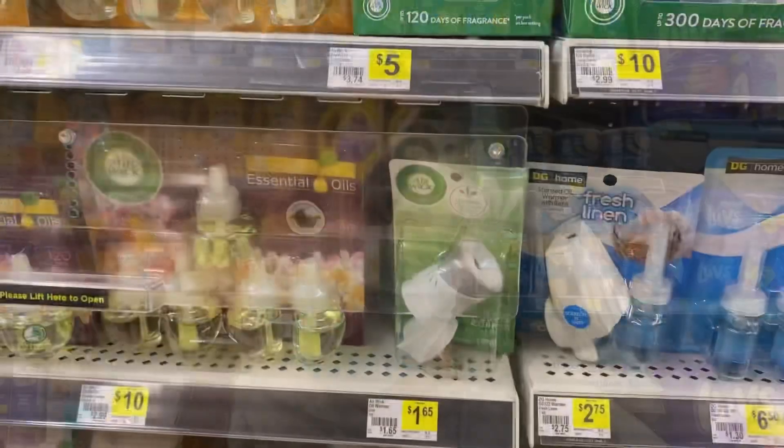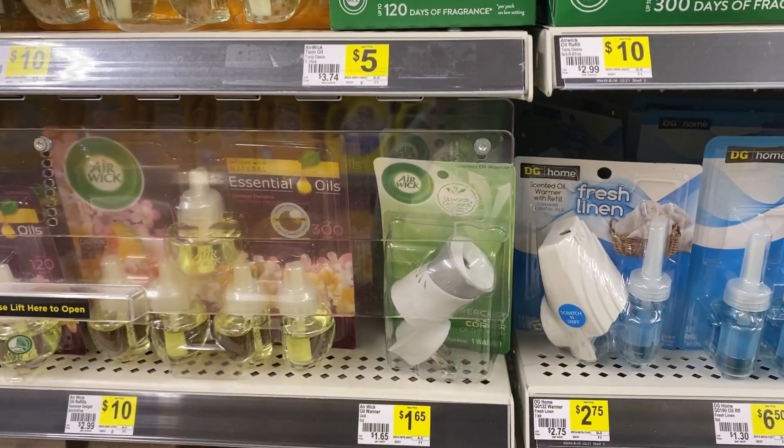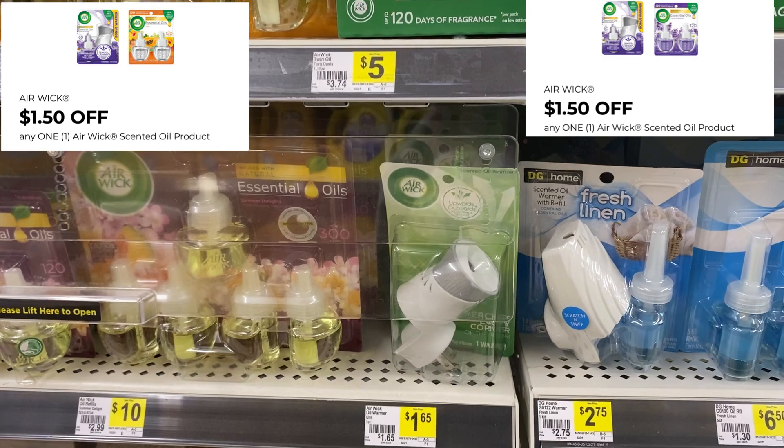Good morning everybody, happy Saturday! This is March 13th, we're at Dollar General during our five off of 25 deal. Starting off with two Air Wicks priced at $1.65 each — I have two $1.50 digitals on my app for those.